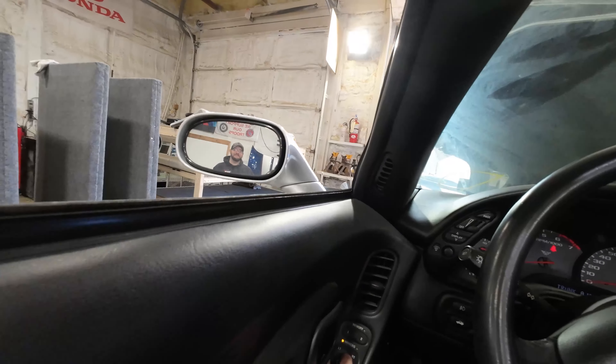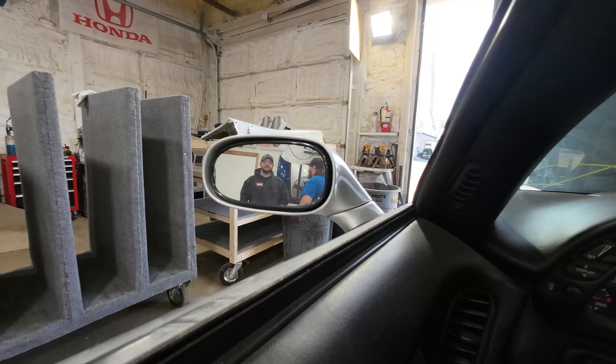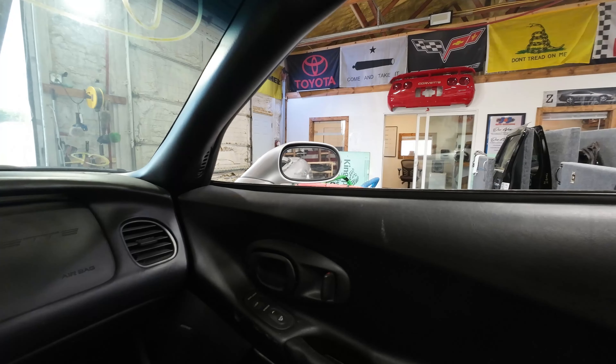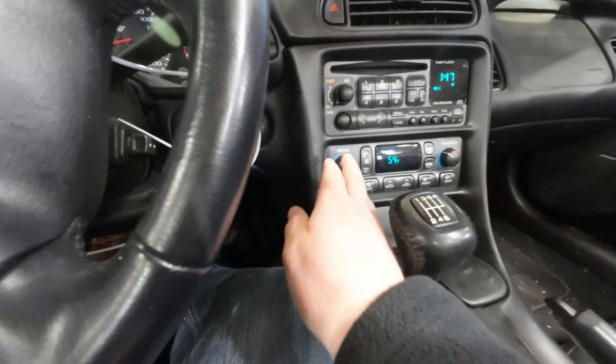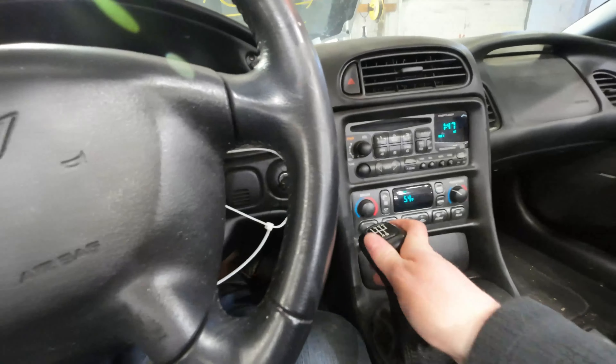Go ahead and take a test of that driver's mirror — and the right side. There we go. Climate control is working nice and well, a little bit of wear on that button right there. Transmission, let's see what we got.